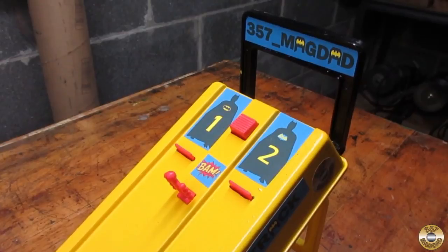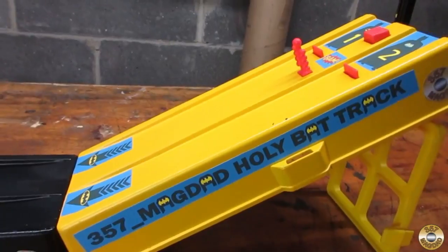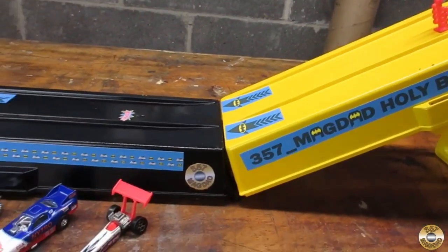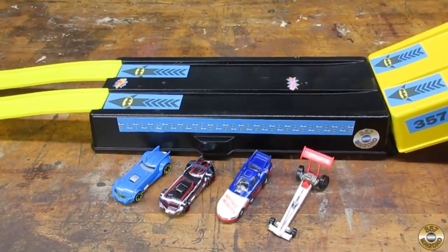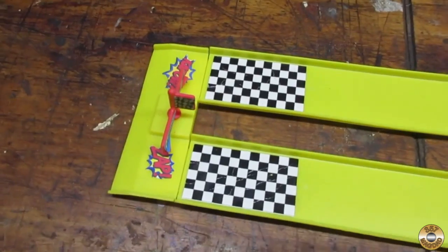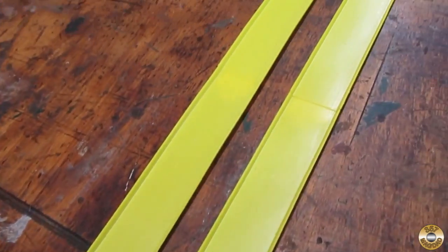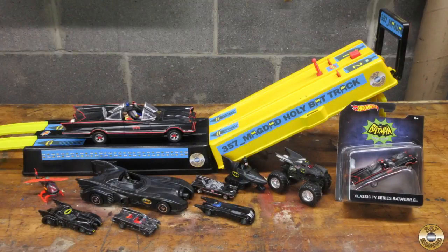The day I watched Vic's video I got a package in the mail. Check this thing out. Vic outdid himself. He threw in some cars too.